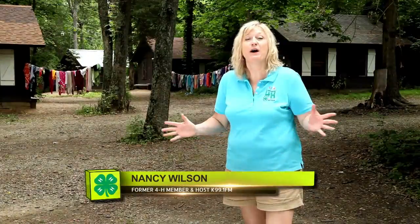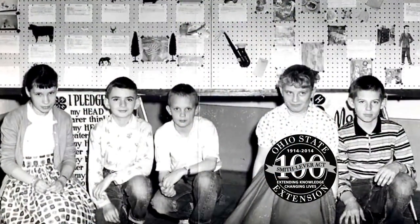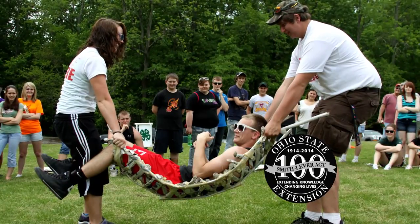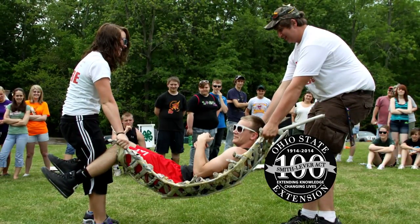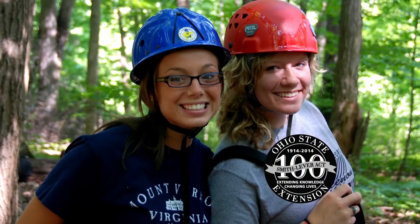Good evening, everyone. Welcome to 4-H Elements. I'm Nancy Wilson, here at 4-H Camp Clifton, where I went when I was a kid. I had a lot of fun and I made a lot of friends. OSU Extension celebrates 100 years this year. Its 4-H program continues to extend knowledge to help change young people's lives. The 4-H Elements have remained constant, helping youth create the formula for their success. Let's see how camp is mixing science with fun to make a dynamite formula for discovery.